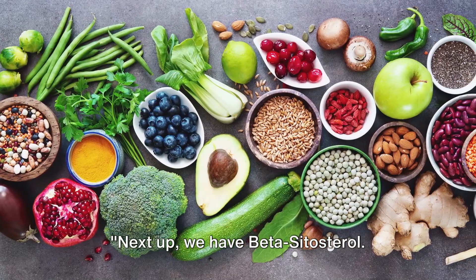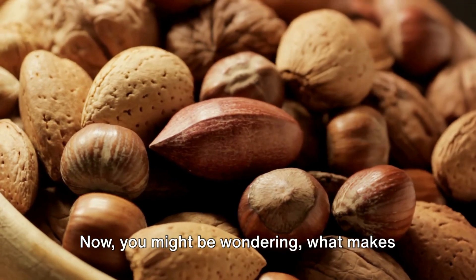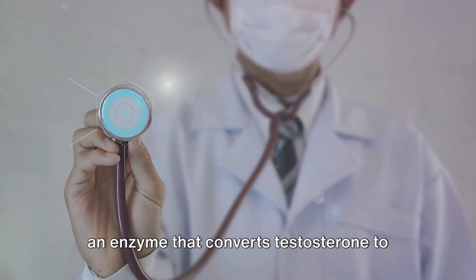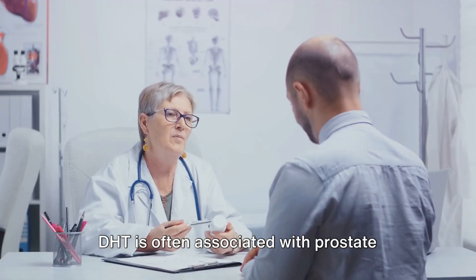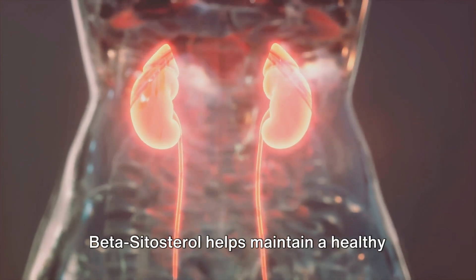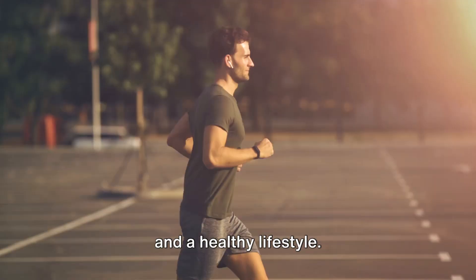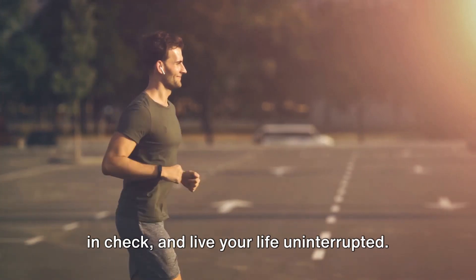Next up we have beta-sitosterol. This plant sterol is a natural powerhouse found in an array of fruits, vegetables, nuts, and seeds. Beta-sitosterol is a potent inhibitor of an enzyme that converts testosterone to dihydrotestosterone, or DHT for short. DHT is often associated with prostate enlargement, a common issue as men age. By blocking the formation of DHT, beta-sitosterol helps maintain a healthy prostate size and improve urinary flow. It works best as part of a balanced diet and a healthy lifestyle, so consider beta-sitosterol as part of your daily routine to keep your prostate in check.